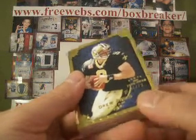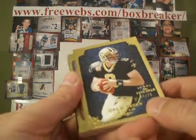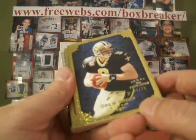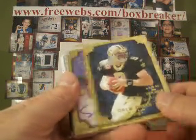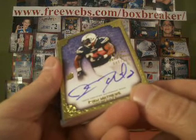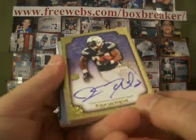And a Drew Brees numbered out of 79. I picked up the Saints too — we had 4 drops late in this break and I had to take 4 extra teams, so I apologize to nobody for getting the Brees. Ryan Matthews, nice — rookie auto numbered 40 of 100. Chargers is Bob Koning, that goes to you.